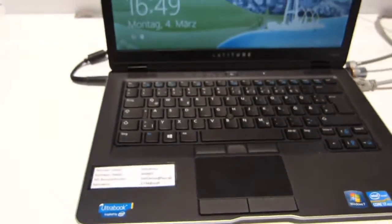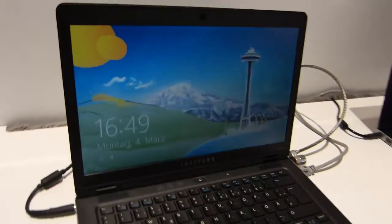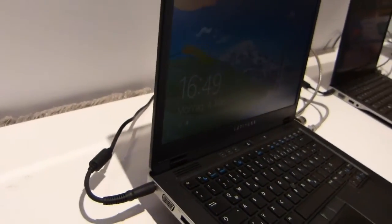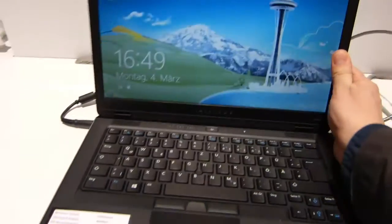There's some splash-proof capability here, and I believe there's actually a removable battery underneath it as well. It's fairly thin — it's an ultrabook — but I think it's weighing towards the two-kilo mark.